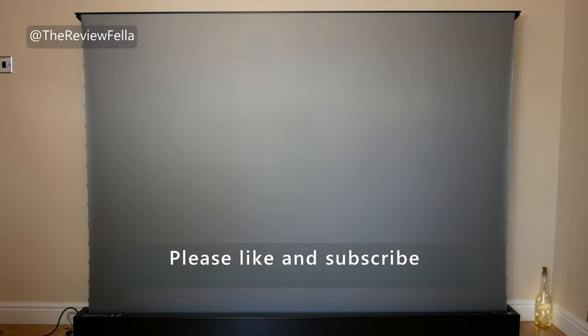Please don't forget to like this video and subscribe to my channel, it's very much appreciated. Thank you so much for watching, please stay safe, and I hope to see you soon.